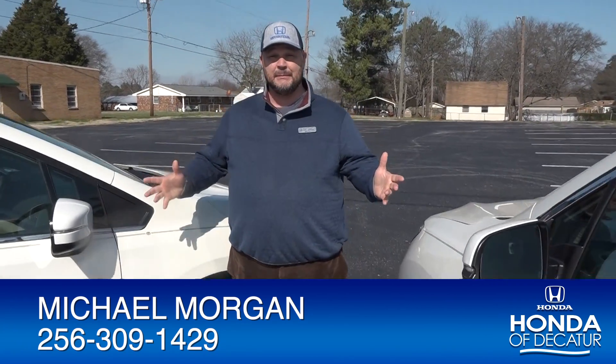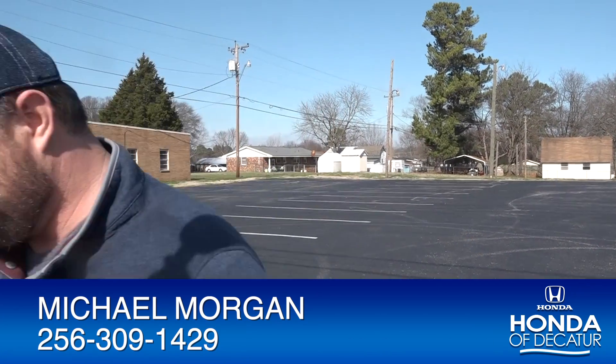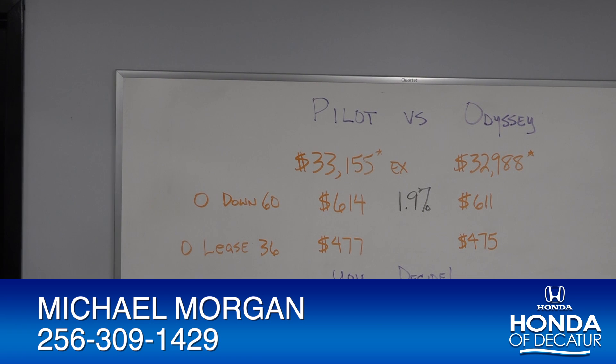So how do you decide between Honda's two great selling vehicles? Why don't we go inside and we'll look at your options — the Pilot versus the Odyssey.